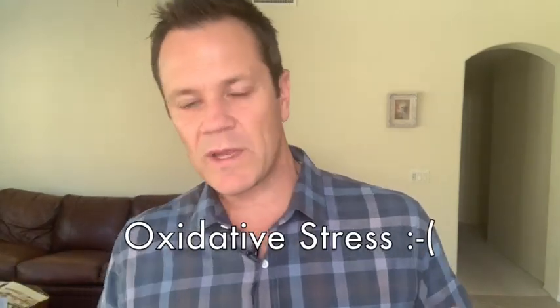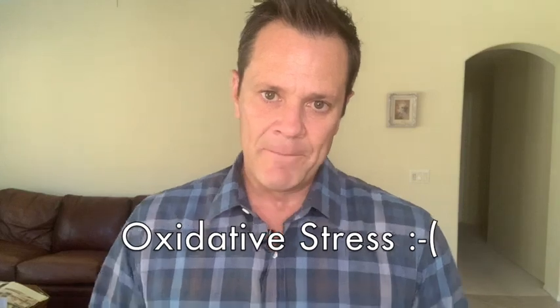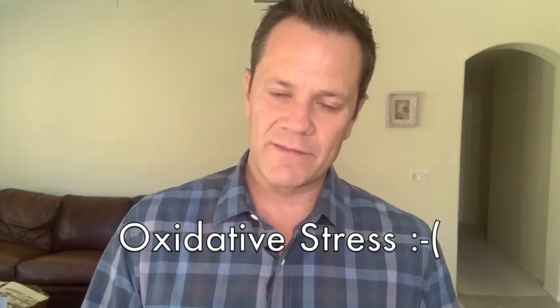That molecule then goes out looking for an electron as well to stabilize itself, and then you have a chain reaction of all these molecules looking for electrons. That's what can be called oxidative stress, and that's what can lead to aging, inflammation, and cancer.